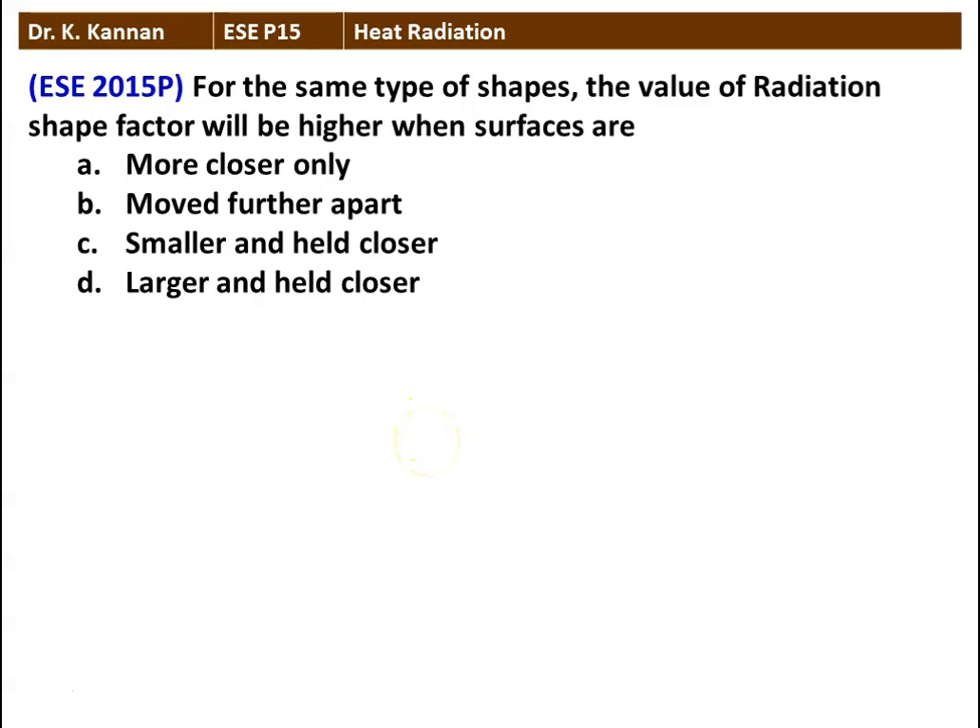The next question: in heat radiation, for the same type of shapes, the value of radiation shape factor will be higher when the surfaces are — more closer only, moved further apart, smaller and held closer, or larger and held closer. The correct option is larger and held closer. When the surfaces are large and held closer, all the radiation leaving from one surface completely strikes the other surface, so the shape factor is close to 1.